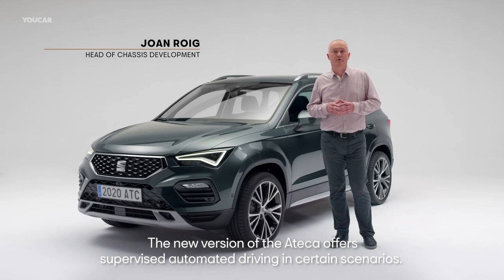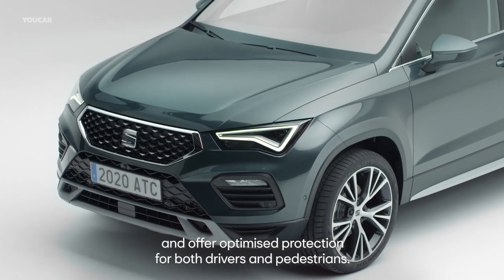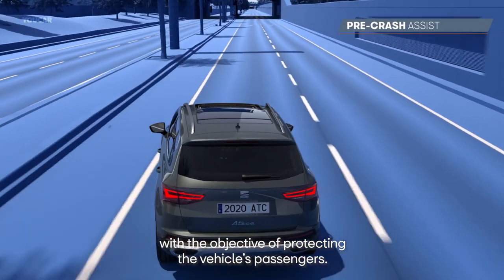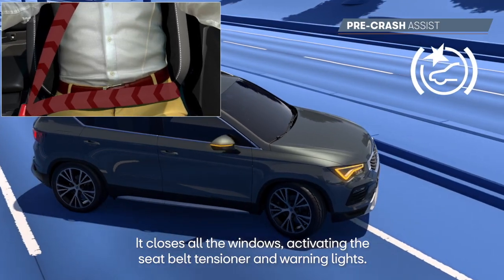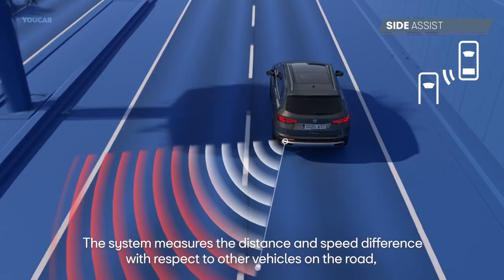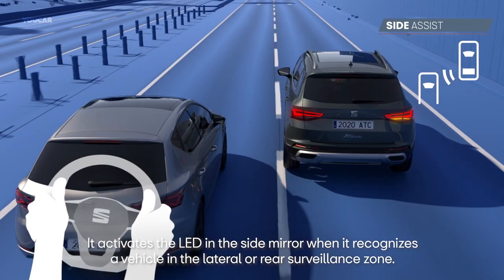The new SEAT ATECA features supervised autonomous driving in certain situations, detecting the environment to offer optimal protection for the driver and pedestrians. The Pre-Collision Assistant prepares the cabin in case of a potential accident, closing all windows, tensioning the seatbelts and activating hazard lights. The Lane Change Assistant helps the driver by detecting other vehicles in blind spot and rear monitoring zones, measuring distance and speed differences to flag potential risks, and activating an LED in the wing mirror when a vehicle is detected in the lateral or rear area.